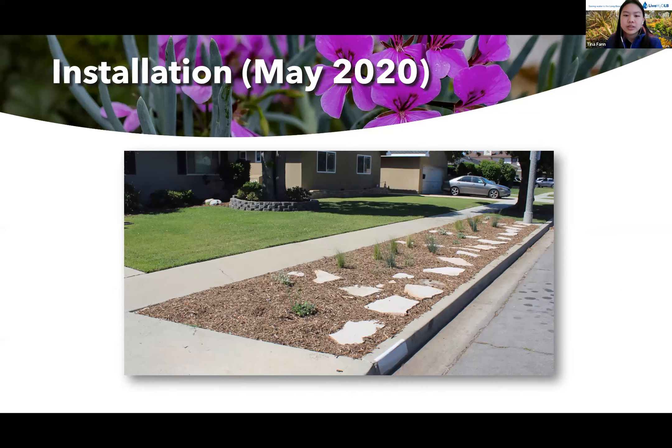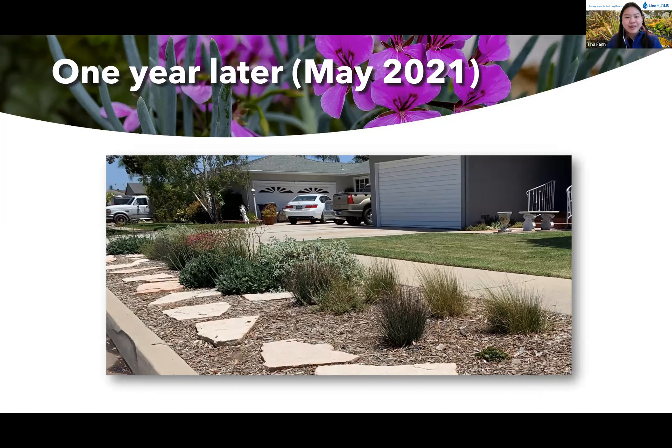This is what it looks like right after installation. All the plants come in one-gallon size pots, so it might look a bit sparse in the beginning, but they do fill out. After a year, this is what that same parkway looks like — and this is palette four.